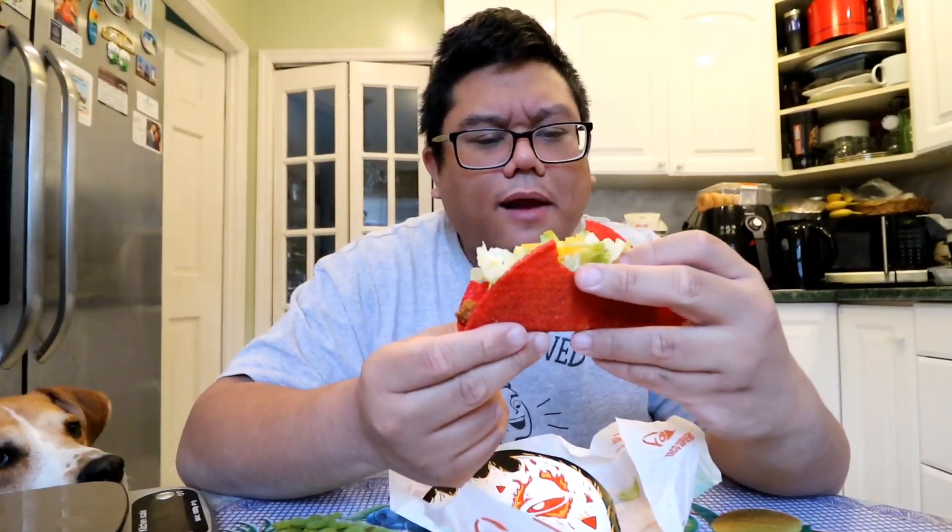I'm definitely not letting Weston try this because I'm not feeding him anything spicy. I wish the shell had more of a cheese flavor to it though. Definitely your standard taco flavor — crunchy taco, you just add the spice.